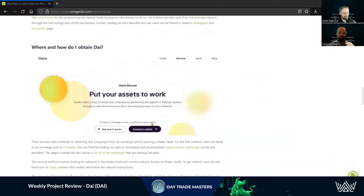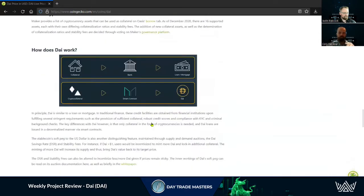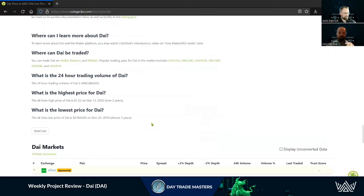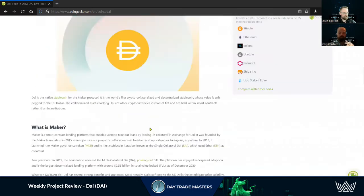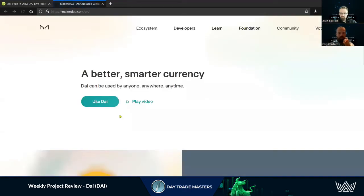I've used DAI on a lot of decentralized exchanges and it works fairly well. We're going to dive in a little bit deeper and see what makes it tick. Coming up to the website, we always want to make sure we're using proper links when doing our research — that's what we love CoinGecko for.